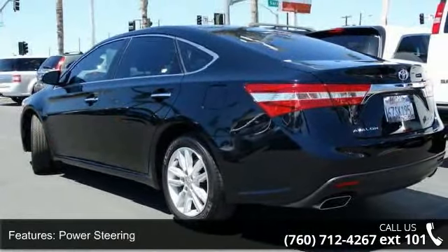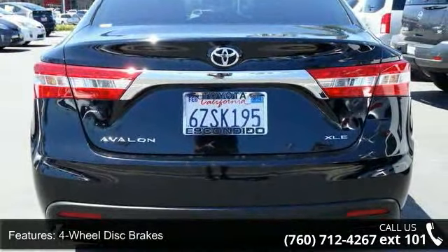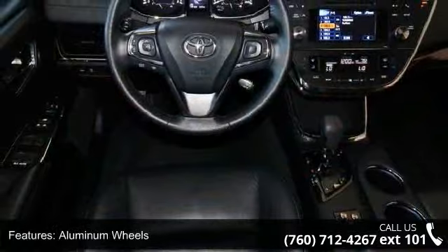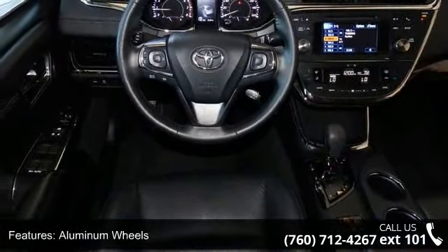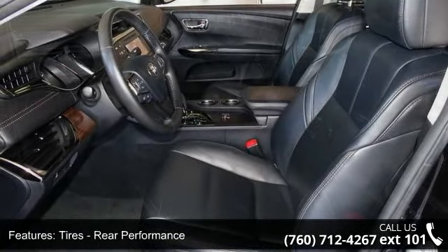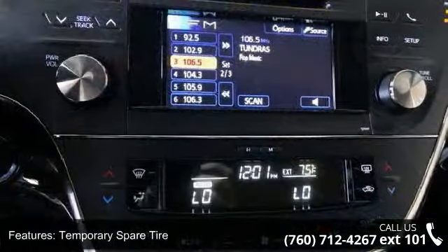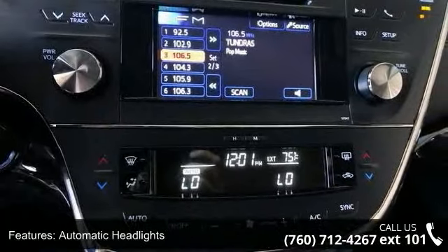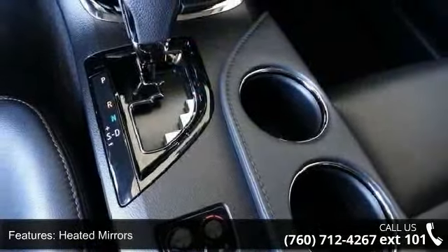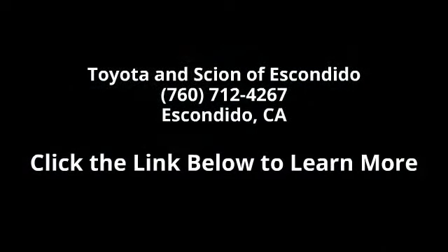This vehicle's top features include remote trunk release, traction control, cruise control, front side airbag, climate control, passenger illuminated visor mirror, and leather seats. Let us put you in the driver's seat today — call or click to schedule a test drive.